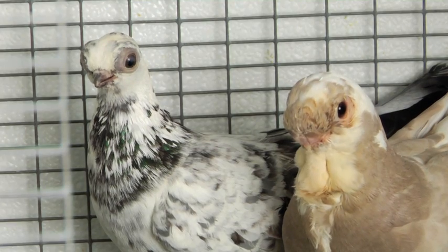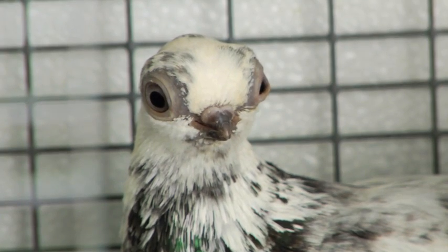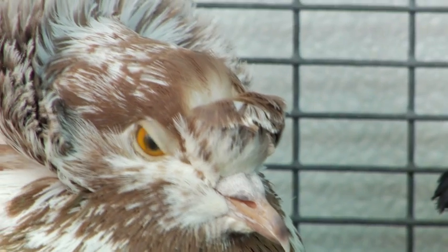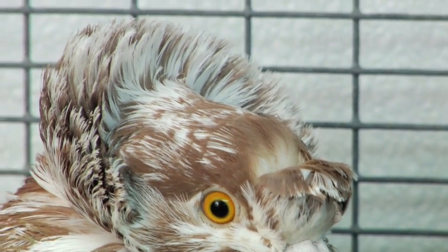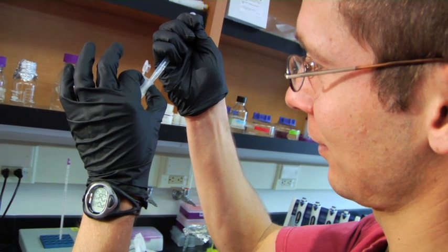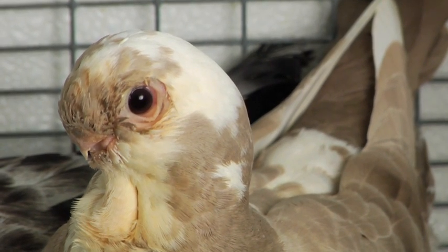Why should we care about pigeon genetics? Pigeons are a great example of a species we can use to understand which genes are controlling some of these really interesting traits that we see in lots of other bird and other animal species. We can potentially understand which genes are controlling some of these interesting traits in the wild where these traits can help birds survive and reproduce.